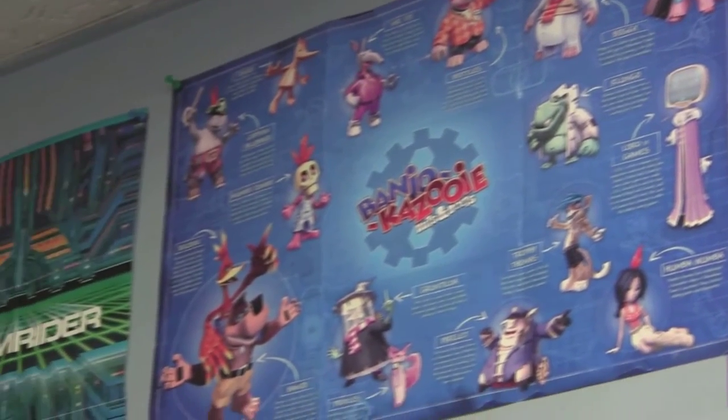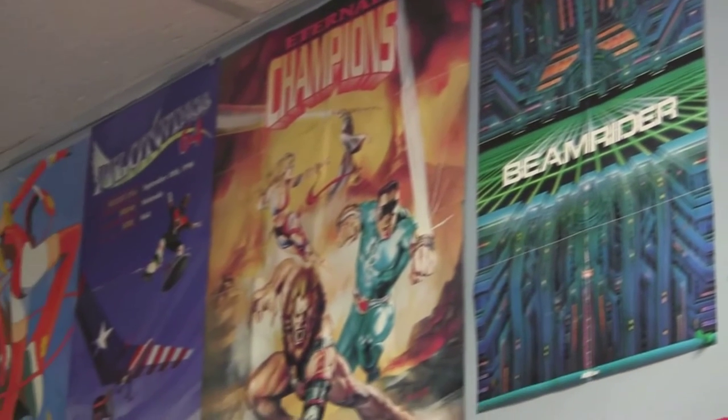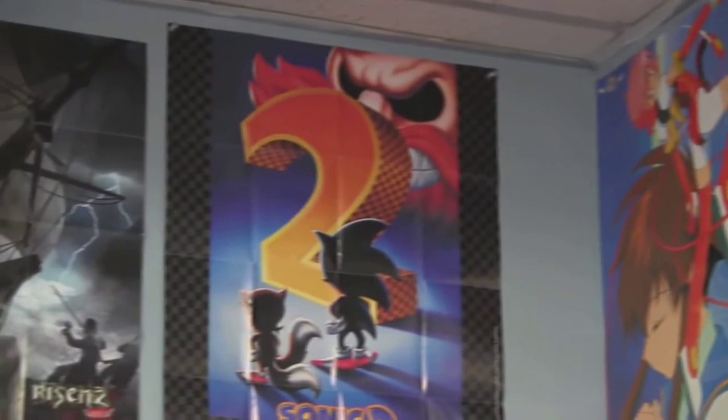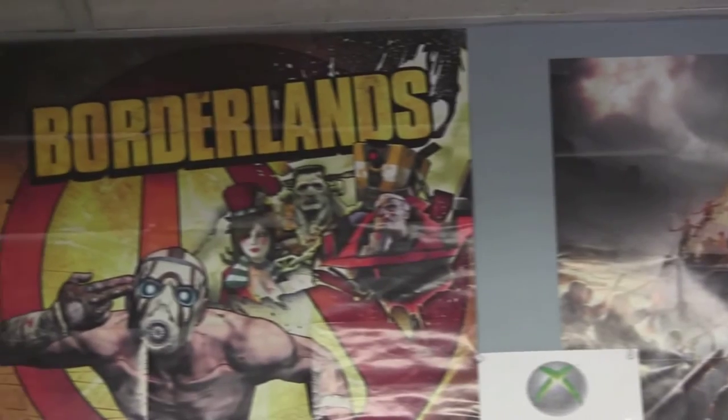The Shadows of the Empire, Banjo-Kazooie, Beam Rider — all these games. Oh my God, they bring back so many great memories from 20 years ago. It's starting to look like my old bedroom from the 90s, except for a few games that are a little newer, of course, like Borderlands. That's a great game.